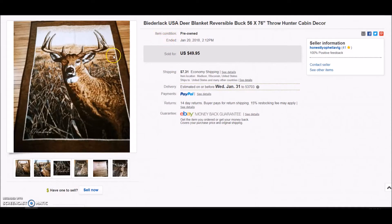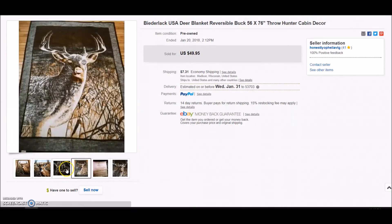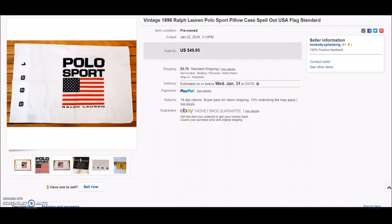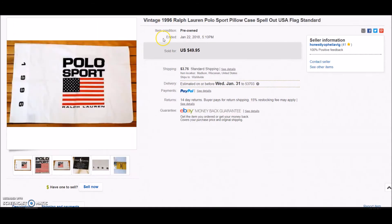Biederlak blankets continue to sell for me. This one was a really cool one with a deer design — it's signed by the artist in the corner — and it sold on best offer for $34.99. I picked this up at a garage sale for $2.